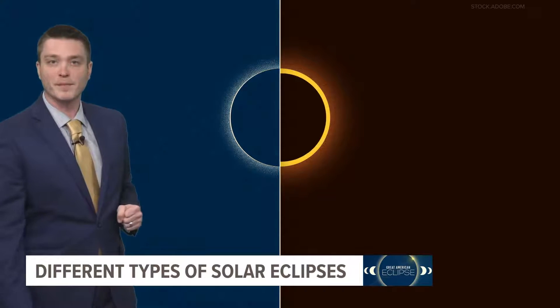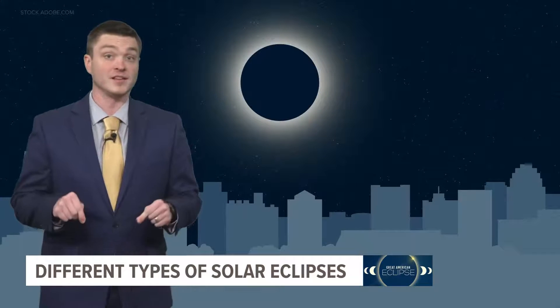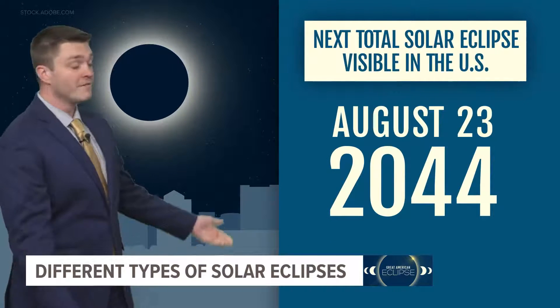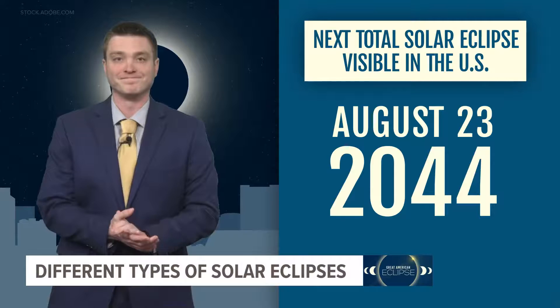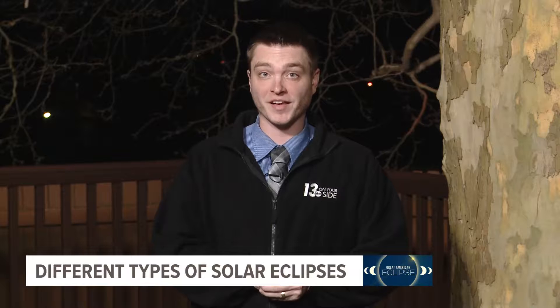The April eclipse will be the last total solar eclipse visible from the United States until 2044. The eclipse happening in April here in West Michigan will be a partial solar eclipse, but the sun will be blocked by the moon upwards of 90 to 95 percent. We only have to drive a few hours to our south to be in that path of totality. As we approach the April 8th eclipse, we'll have much more here at 13 on your side.